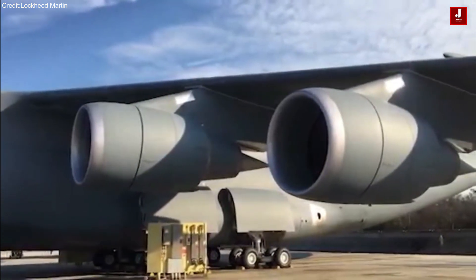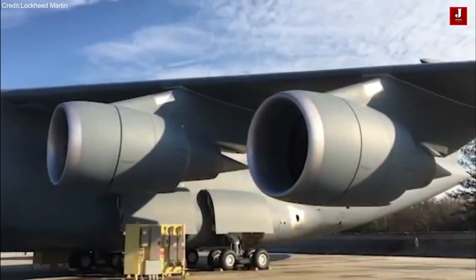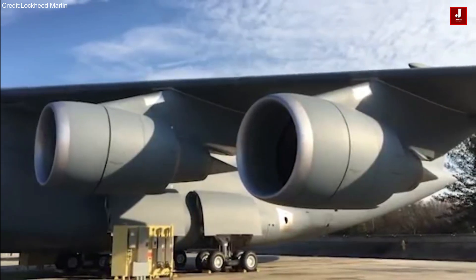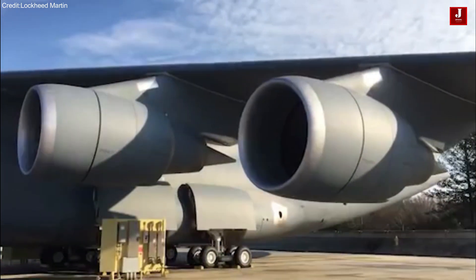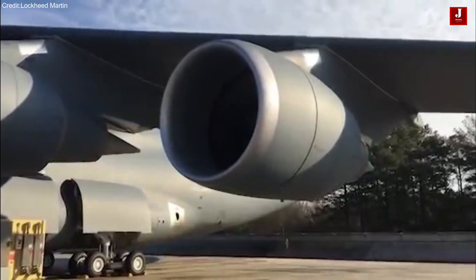The C-5 is renowned for its immense size and capacity, making it one of the largest military transport aircraft globally. In contrast, the C-17, although smaller in comparison, still possesses impressive capabilities for carrying substantial payloads and fulfilling various airlift missions.